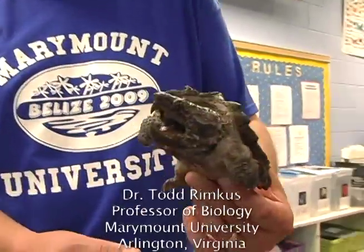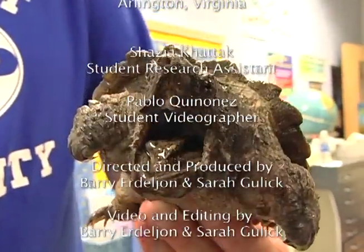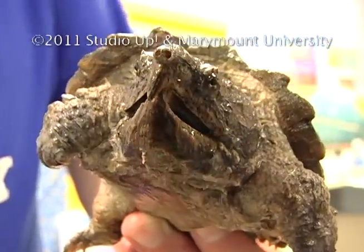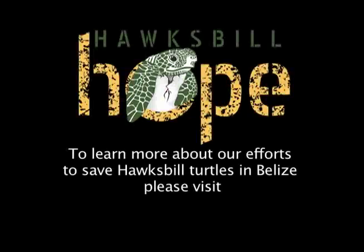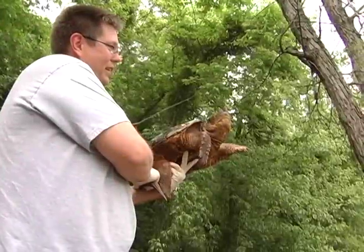I learned to swim just for the course. Smile for the camera.